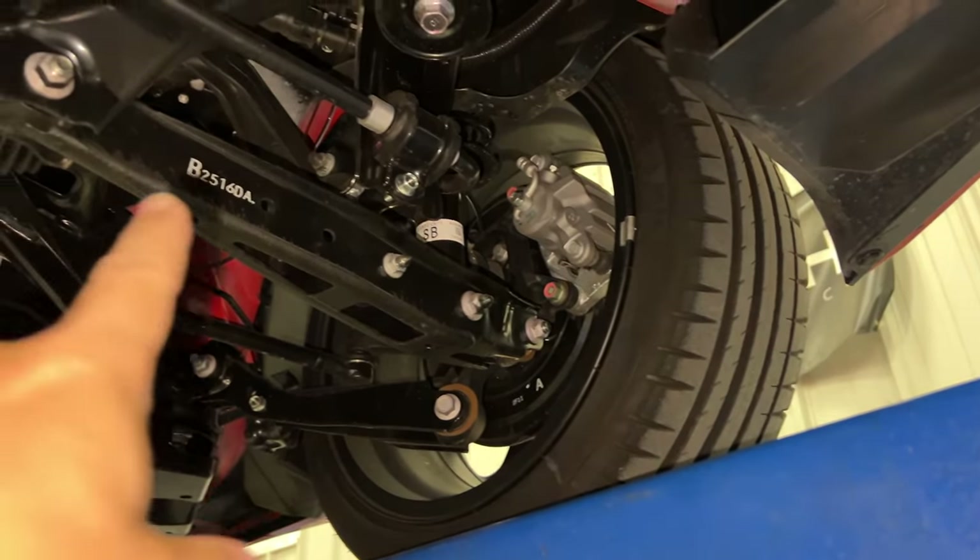Where this car should shine is in the corners. Here's a little bit of a twisty road — let's see how it handles this. Oh yeah, this car is very sure-footed. No problems there.